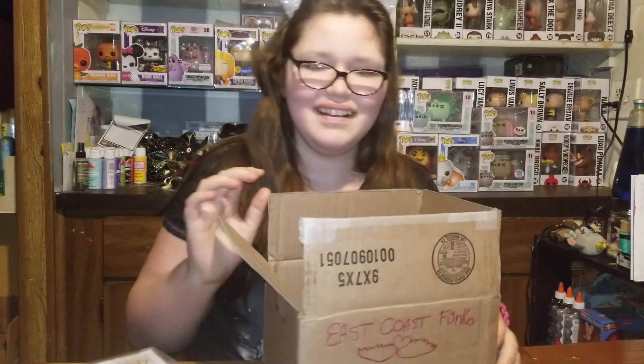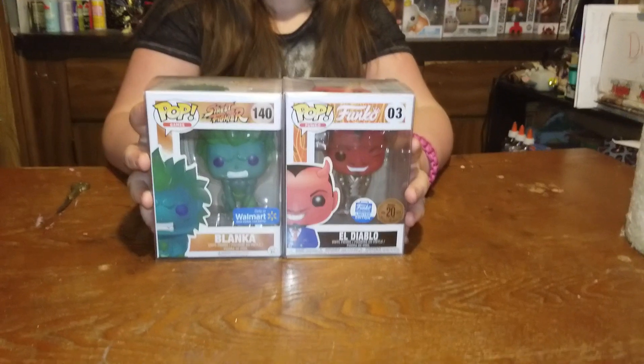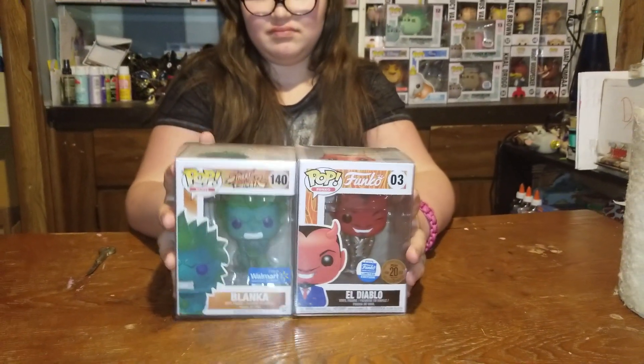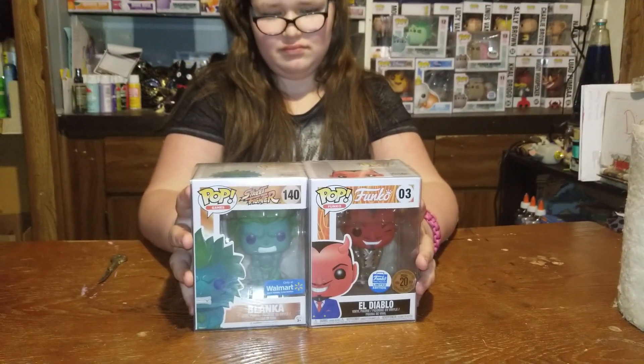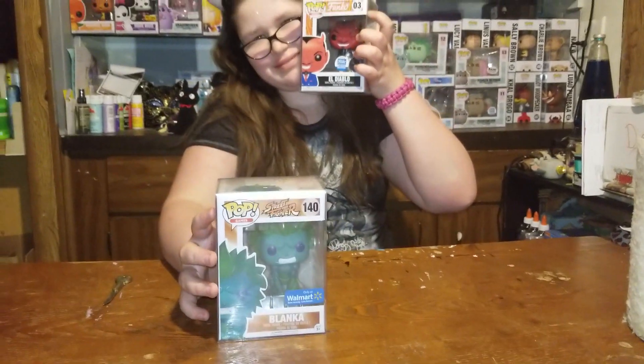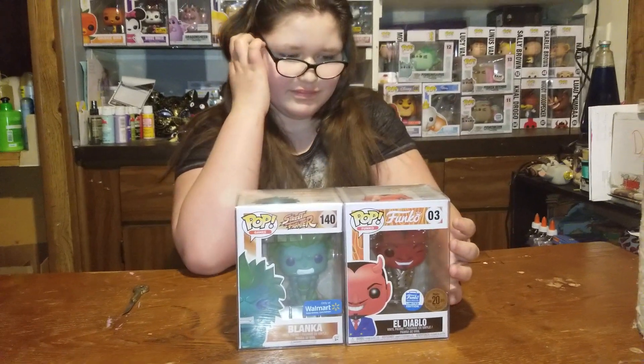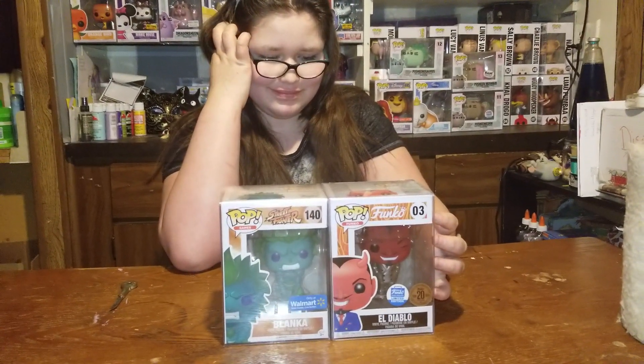You got a kitten over here digging her nails into me — his nails into me — because you just scared him. Sorry. Alright guys, so in the comments down below, tell us which one of these two awesome pops you liked most out of this mystery box, and let us know if you want us to do more mystery boxes. For me, it was El Diablo. Yeah, I'm kind of partial to El Diablo too. Thanks for watching!